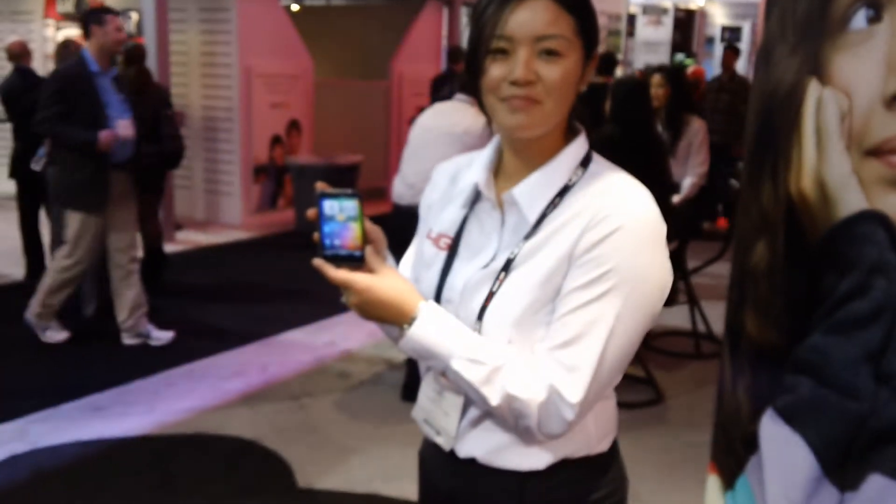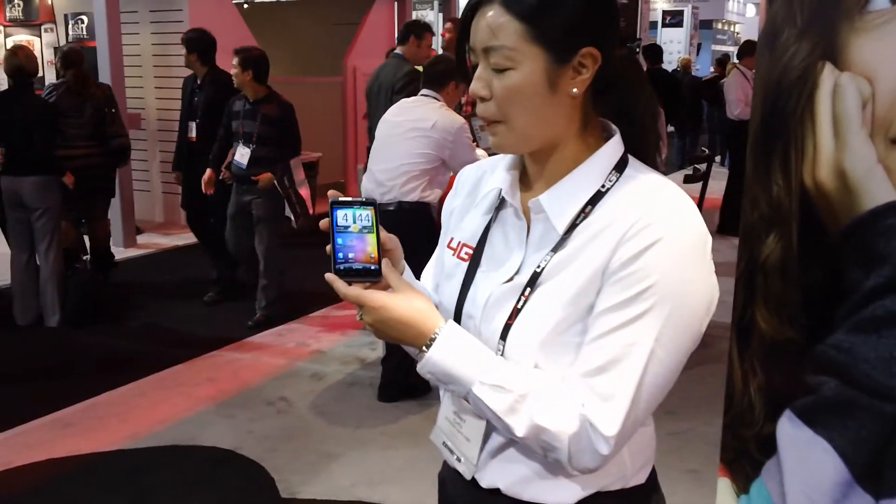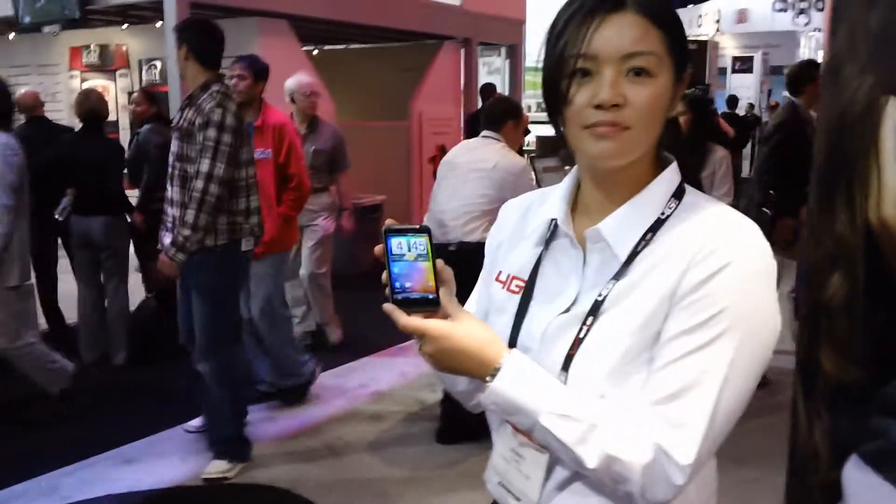This is Foster Scott with My Reality Tech. I'm here with Jenny from the Verizon booth. We've got some new phones they are releasing for CES with details that may not be released until mid-year.